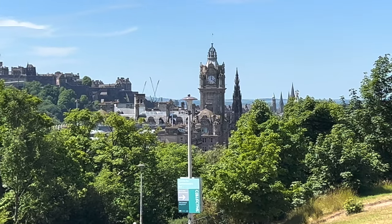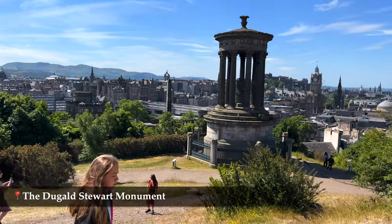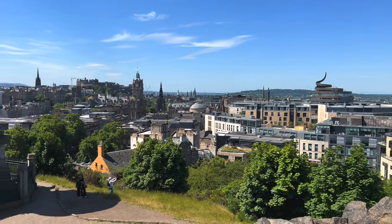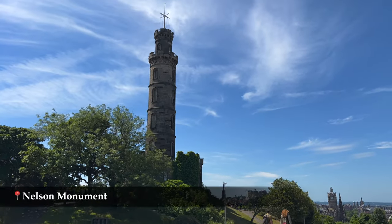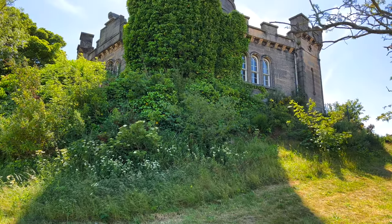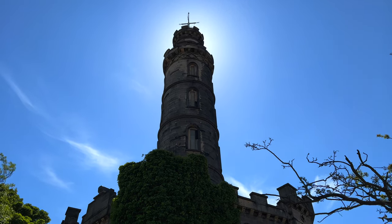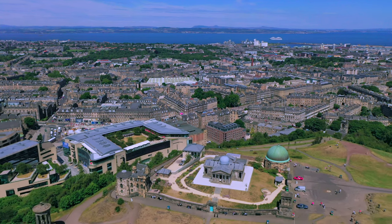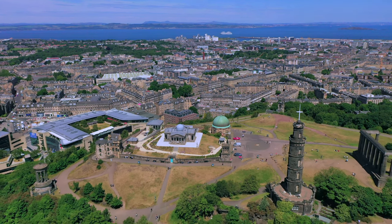Calton Hill offers some amazing views of Edinburgh and is definitely worth a visit. The Dugald Stewart Monument is a memorial to the Scottish philosopher Dugald Stewart and it was completed in 1831. The Nelson Monument was built between 1807 and 1816 to commemorate Vice Admiral Horatio Nelson's victory over the French and Spanish fleets at the Battle of Trafalgar in 1805. It was built at the highest point of Calton Hill and measures 32 meters high. The Calton Hill Observatory used to be an astronomical observatory and as of 2018 it has become a contemporary art center and a restaurant.